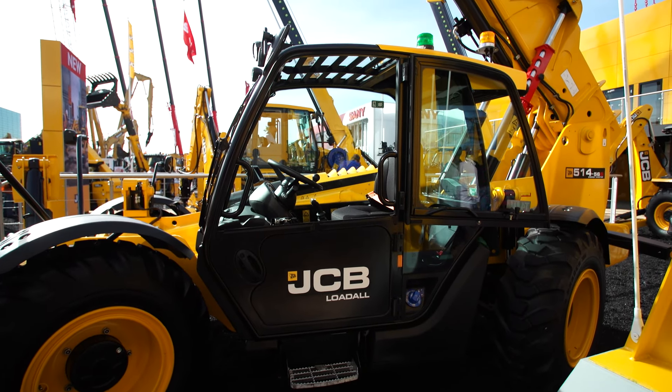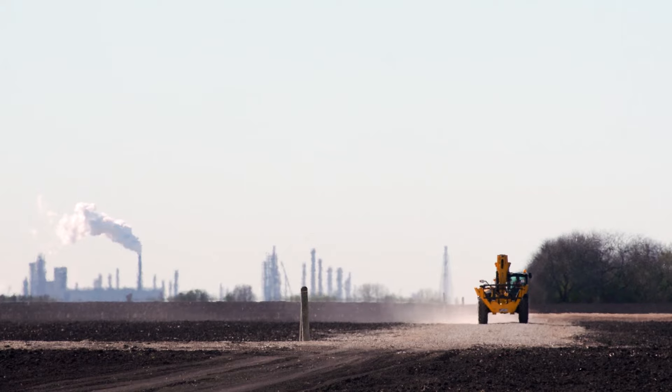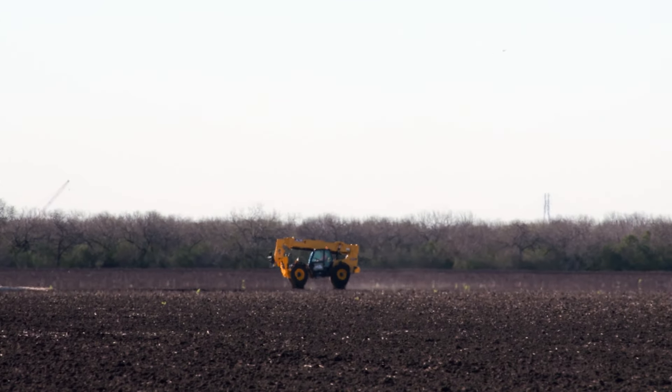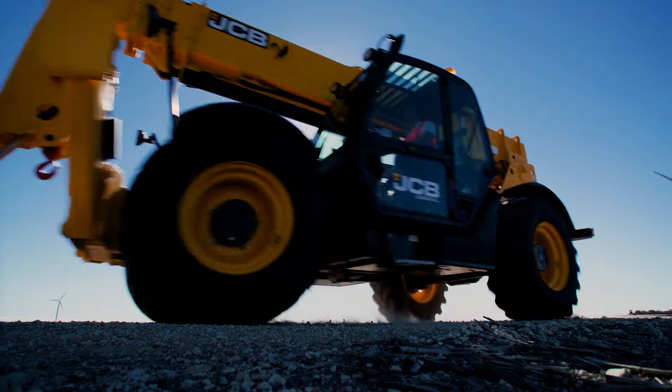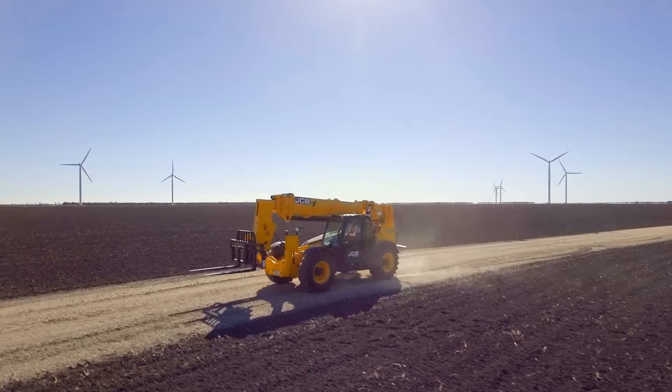The Energy Master has been built and configured specifically for the energy sector — oil and gas, solar farms, and wind farms — because we know that roading is very important.